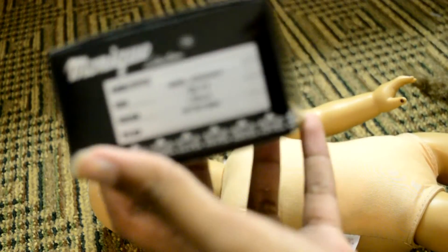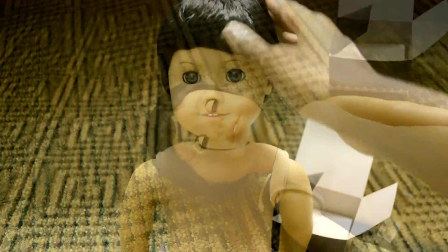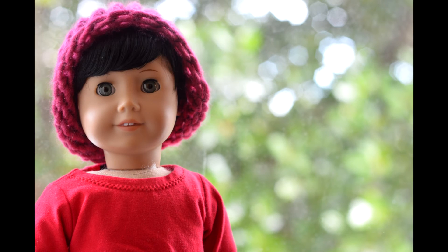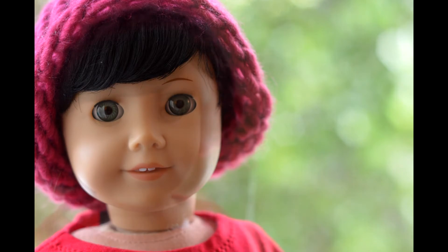So now she's completely bald and I'm going to put on the other wig. So now she is finally done and she looks so cute!